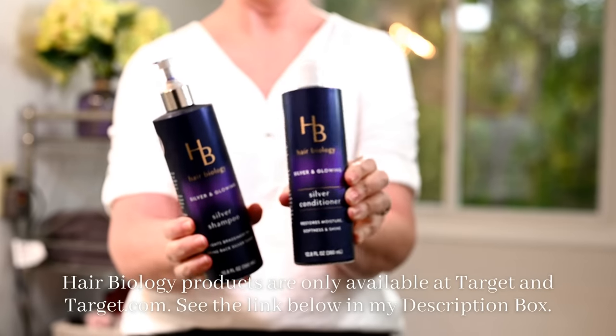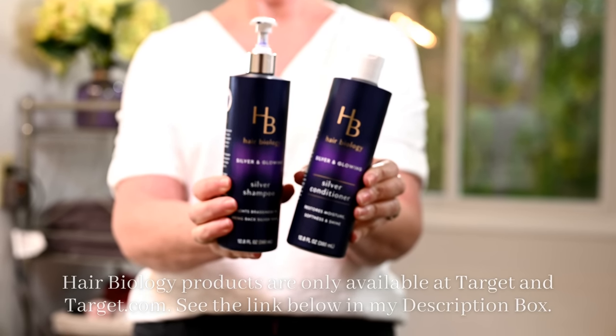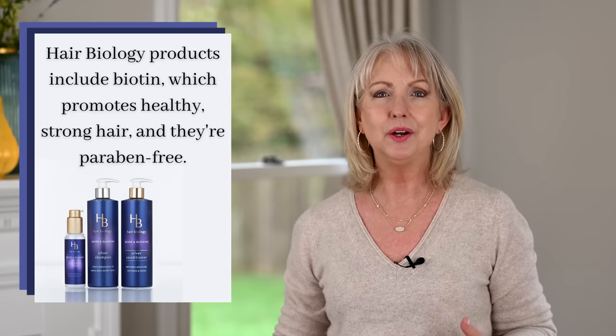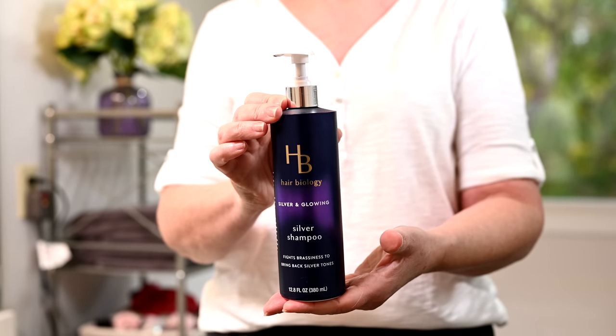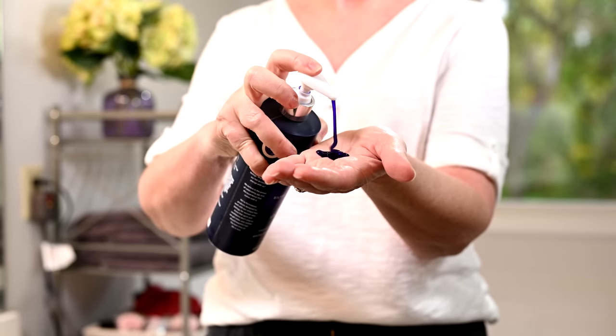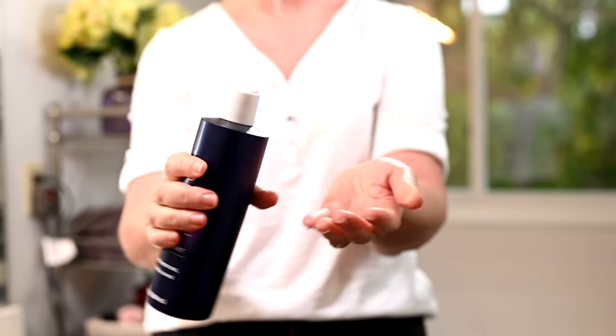My biggest challenge is drying and also color. As I'm letting my hair grow out, I still have some golden or yellow towards the bottom half, and that starts looking really brassy. So I use Hair Biology's Silver and Glowing collection, specifically created for those of us allowing our hair to go silver or gray. The shampoo and conditioner take out that brassiness, removing residue that causes yellowing, dullness, or brassiness, and replacing it with moisture to create beautiful, silver, shiny hair.